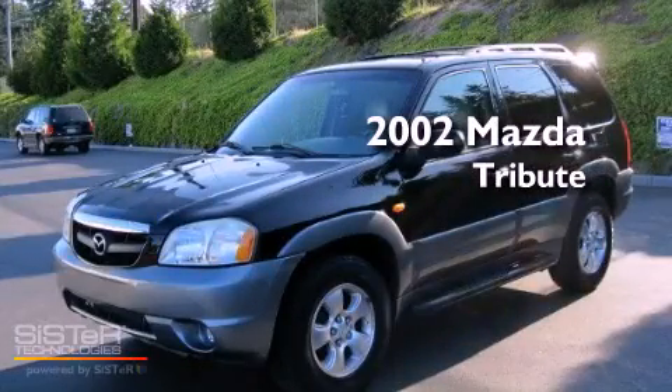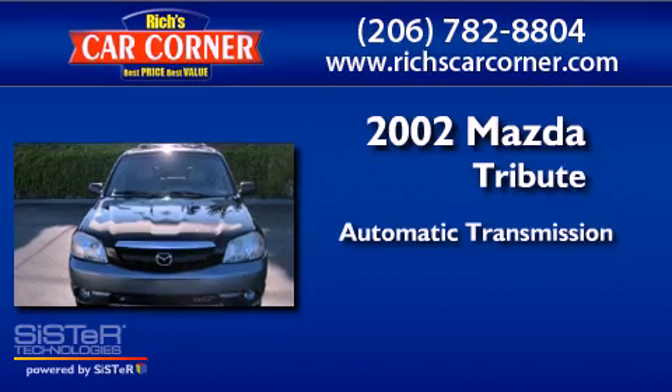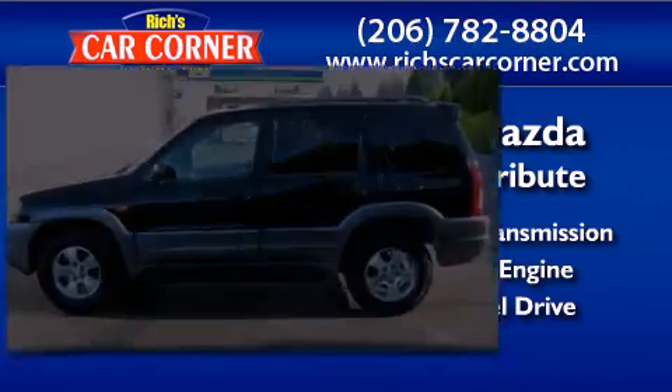This is a 2002 Mazda Tribute. This crossover has an automatic transmission, a 3.0-liter V6, and the added safety and control of four-wheel drive.